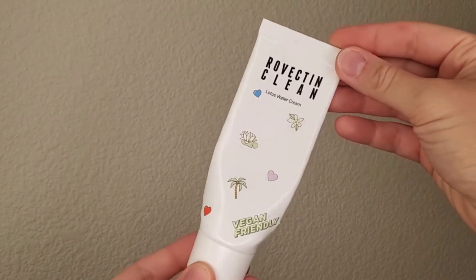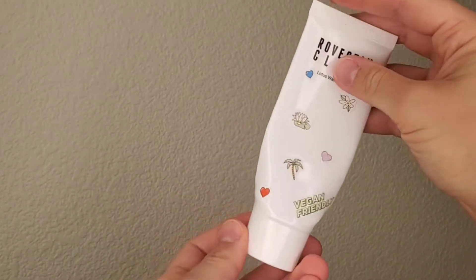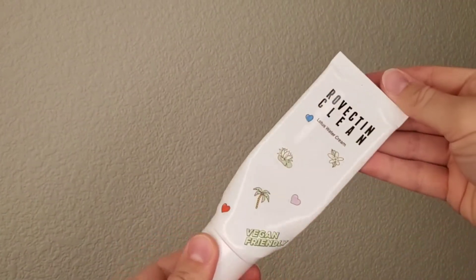I also brought a gel cream to use in the mornings, though most of the time I didn't use it because I had very moisturizing SPFs. This one is the Rovectin Clean Lotus Water Cream. I used it as a body moisturizer — it's not quite enough for the body but in travel mode it works fine. On my face it also works fine. It still gives moisturizing properties without feeling heavy, and it's perfect for combination and oily skin.